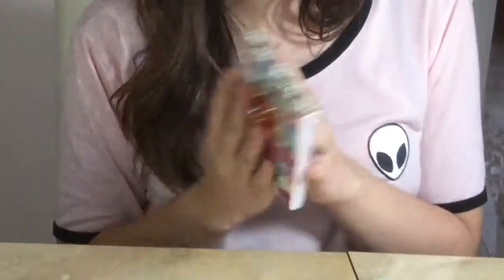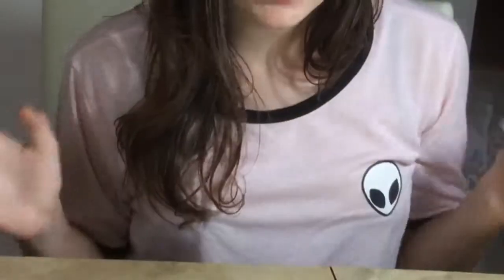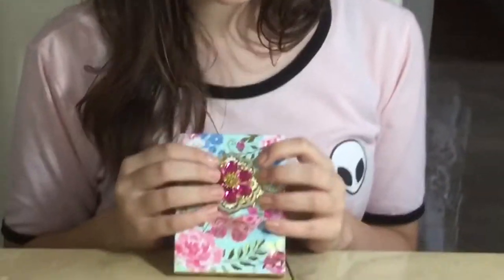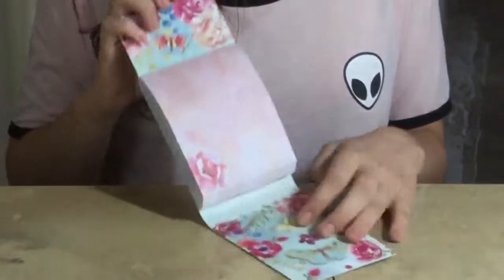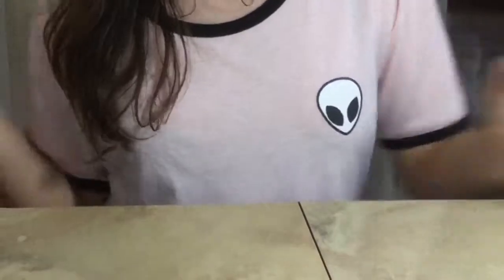The third notepad is this Punch Studio one. Punch Studio, if you don't know what it is, is this really awesome brand where they make a lot of really pretty stationery — notepads, notebooks, all that stuff. It also has so many jewels and so many colors on it. The way this one works is you open it up and it goes like that, and then it has a bunch of pages inside. I just love the jewels, of course.